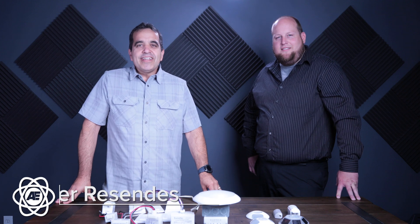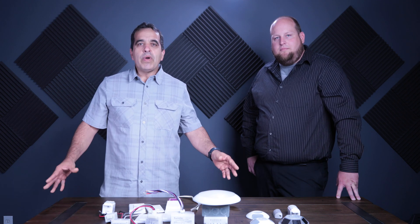Hey everybody, this is Walter with Access Electric and today I'm here with Jason Nabb from Echoflex and we're going to talk about Title 24 here in California and how that affects what we have to do for lighting. So Jason, can you tell us a little bit about what is Title 24?